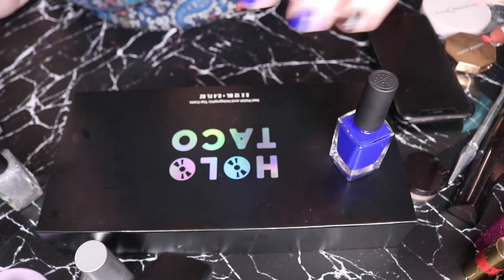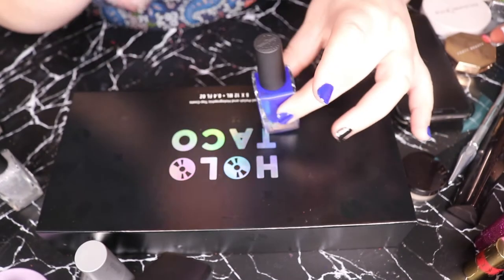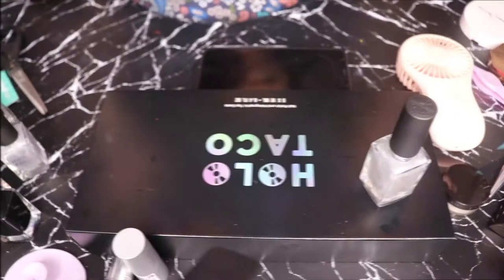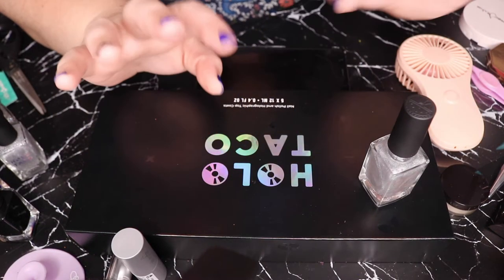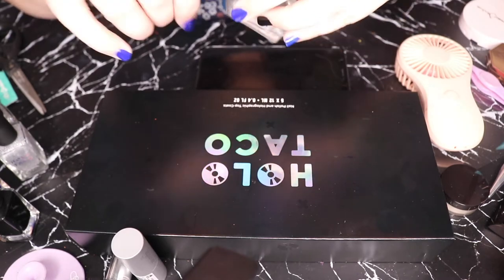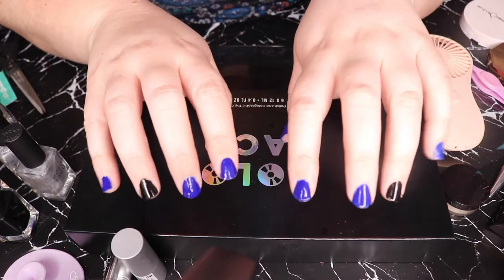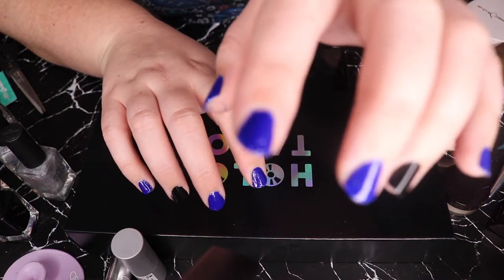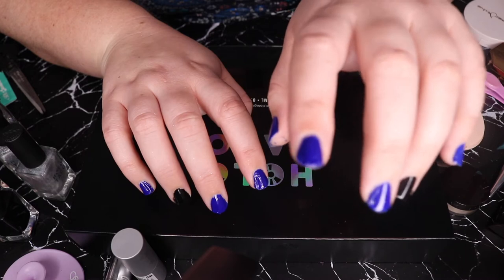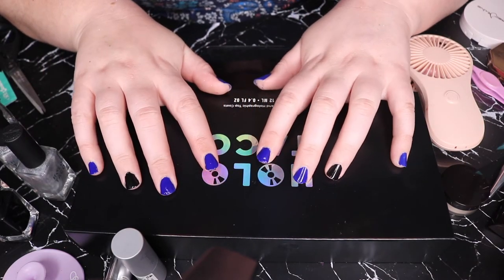I'm going to go away and do my other hand, dry them, and I'll come back so you guys don't have to wait. Alright, we are back. Sorry, I just had to change the SD card a few times. I've painted all my nails. The blue ended up being like a really weird formula this time. Last time I only put it on one finger; this time all the fingers. The black is a superior formula.